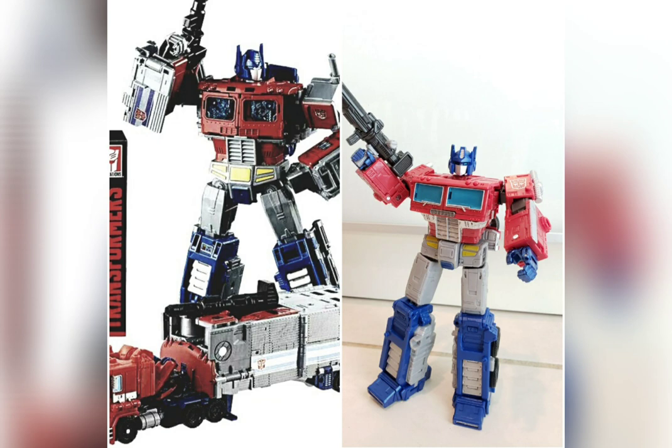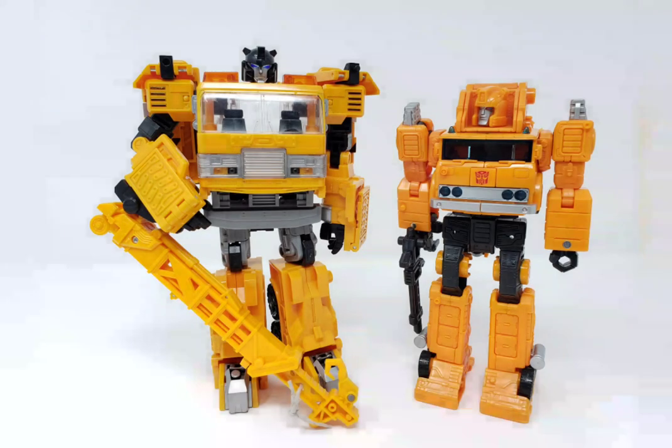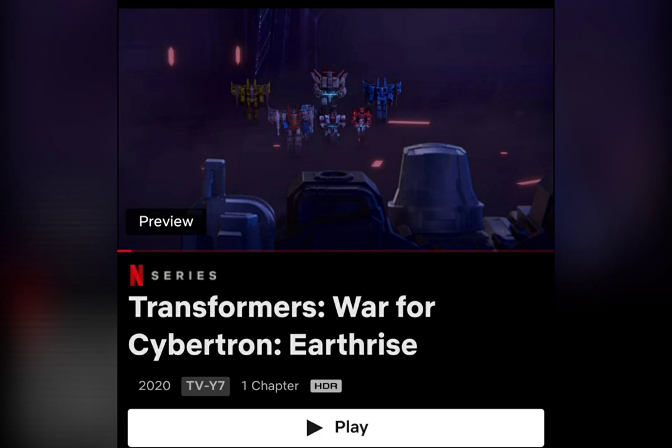It should be noted that the War for Cybertron figures are scaled smaller than the prior modern releases, so the Deluxe, Voyager, and Leader Class figures are all downsized, unfortunately with an ongoing increase in price. But hey, at least the figures look nice.